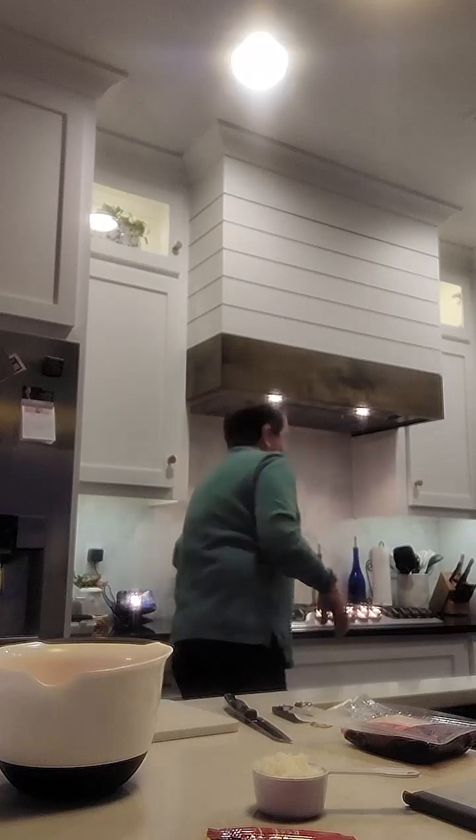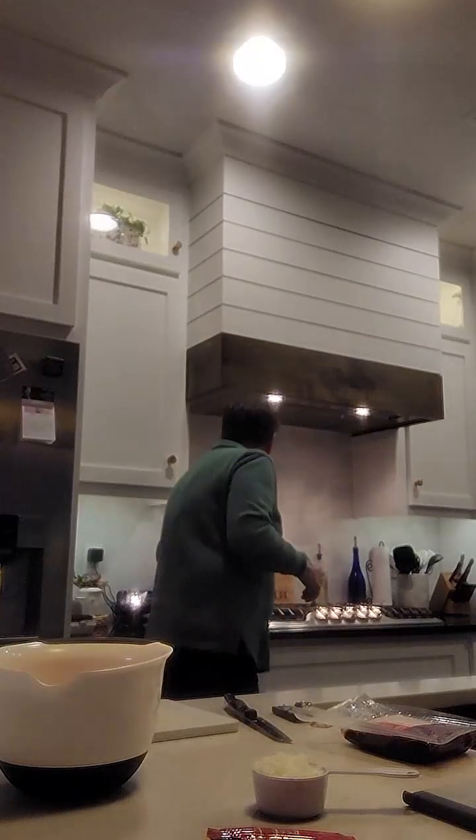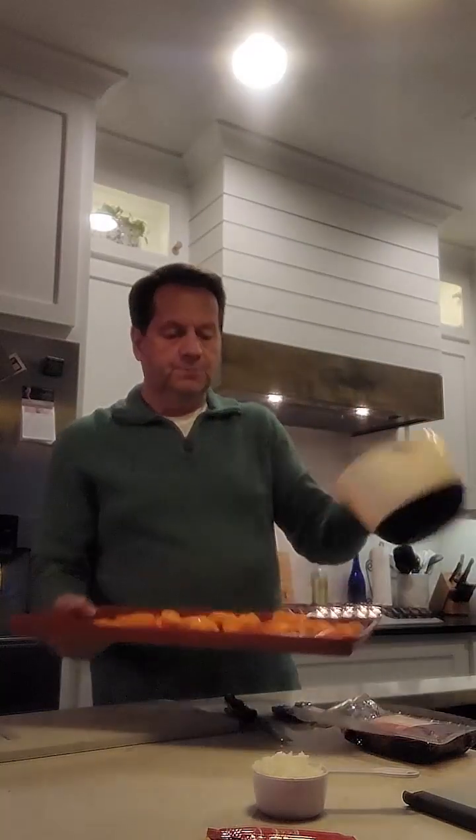So I've cut up the carrots. I'm going to toss those with one tablespoon of oil, salt and pepper. I've got some olive oil here, so I'm going to put that on there, then add salt and pepper, toss it, and put it on a pan in a single layer. I've already preheated the oven. I'm going to put these in the oven because they need to cook 15 to 20 minutes.